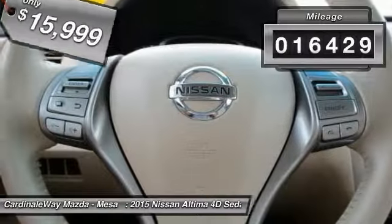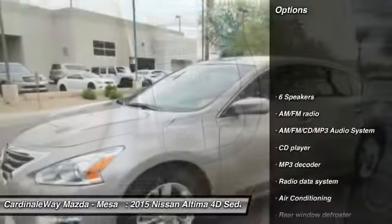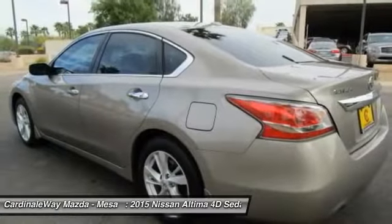This vehicle has less than 20,000 miles. Here are some of this vehicle's great options: traction control, air conditioning, dual airbags, Bluetooth, power steering, AM FM stereo with CD player.